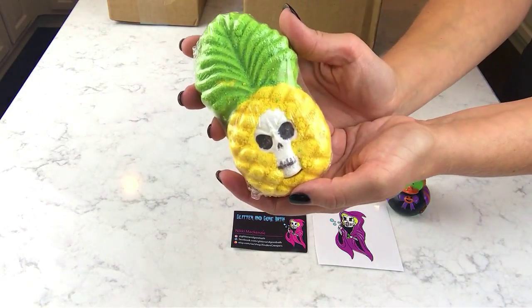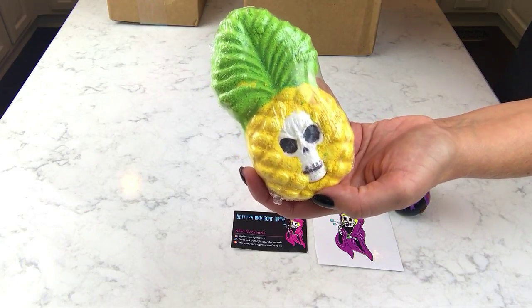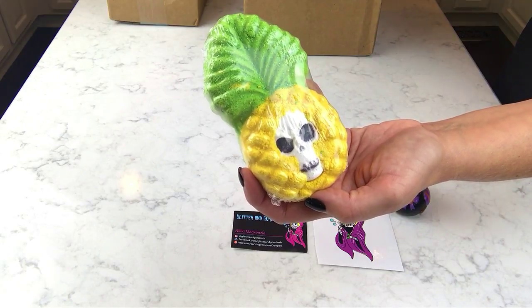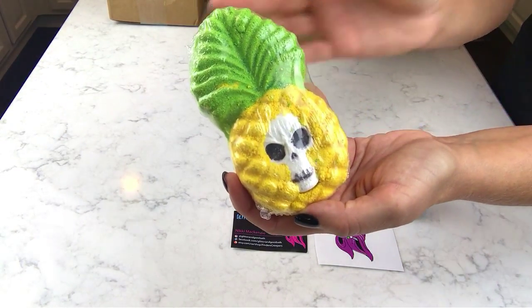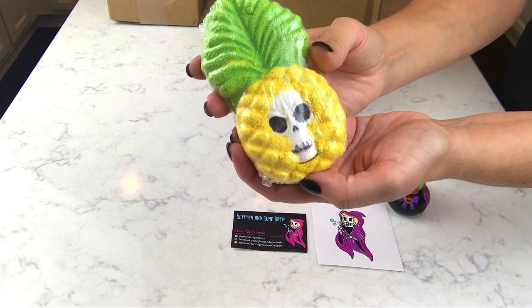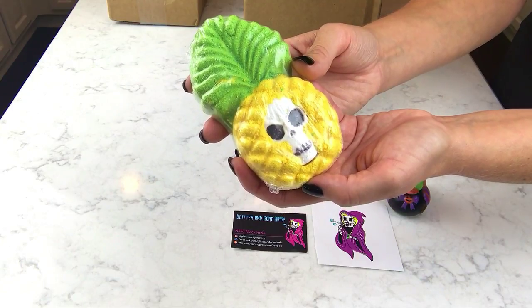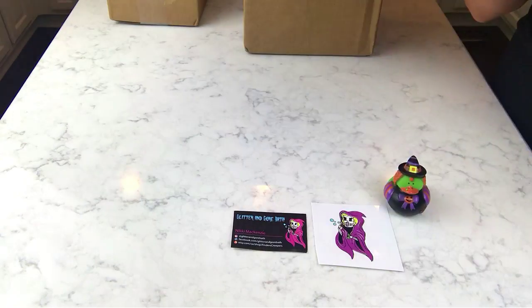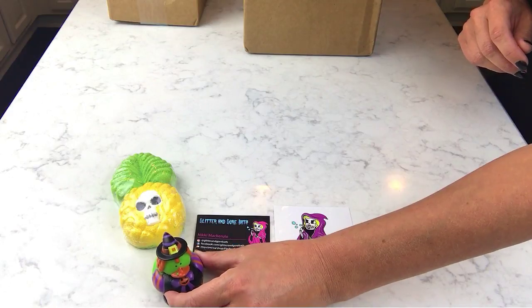This one is called Pineapple Soul. Pineapples are the thing right now — it's the beginning of summer — and of course if there's a trend, she puts her own spin on it and it's hysterical. This one has a skull in the middle of it and it smells like pineapple. I'm not going to keep this one — it's going to a friend's son for his birthday. It can be hard to find male bath bombs, and he's going to love this one.